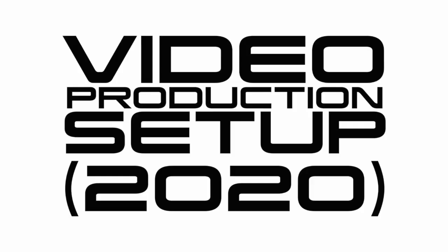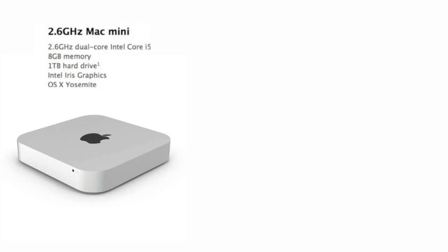Hey guys, I hope you're all having a cool Friday evening. I wanted to do a video for the first Friday night randomizer. I wanted to talk about my current video production setup — it's pretty simple, not too complicated, and this isn't going to be a massive video. This is my Mac Mini.